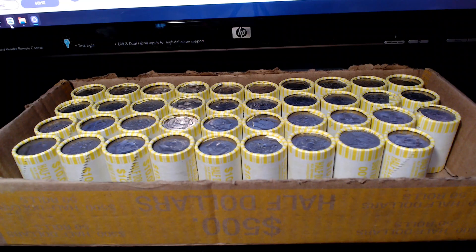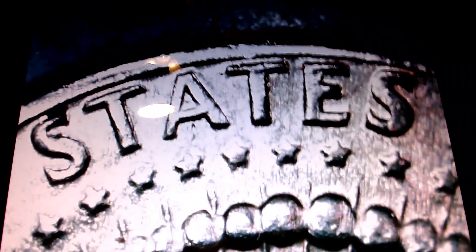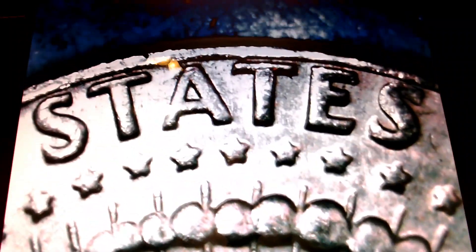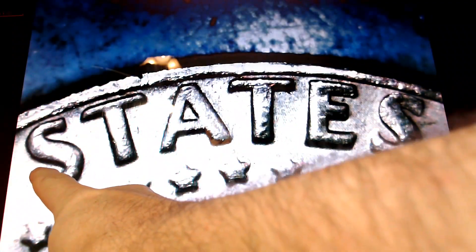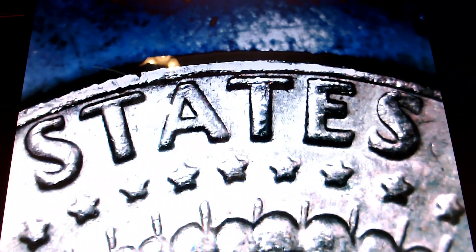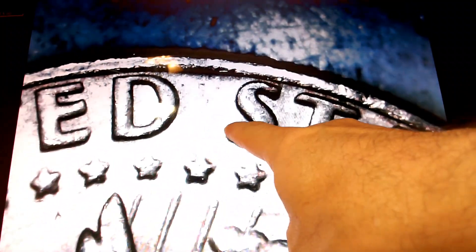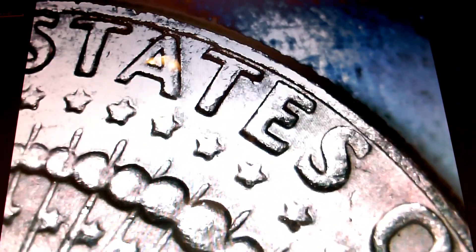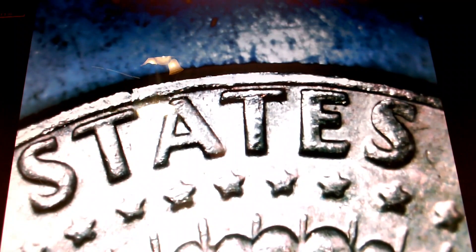Roll number 11. Under the scope I have a regular 1972D reverse — this is what the normal word STATES looks like. Now notice how much thicker the letters are on the variety. The serifs at the bottom of the S's are really really thick and rounded. This is the variety known as DDR number one. DDR number two doesn't have quite as thick of serifs on this first S as this one does. It's a cool minor variety — a double die reverse — and it's another variety for the board.